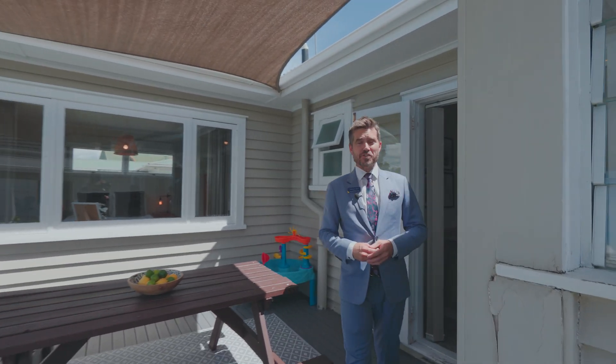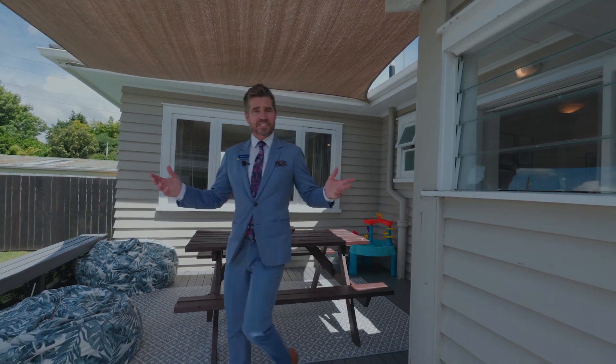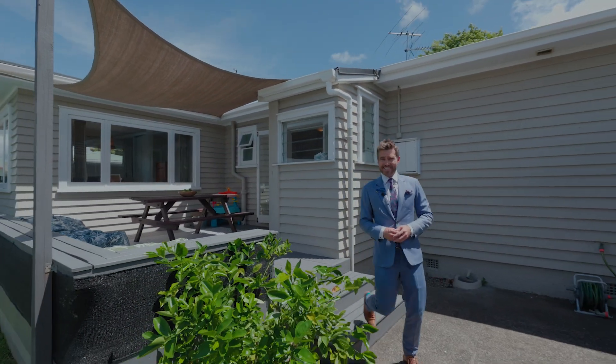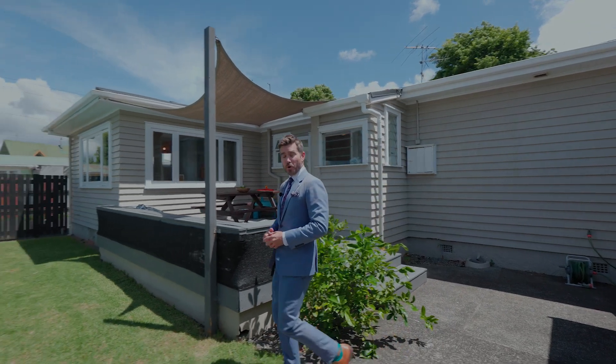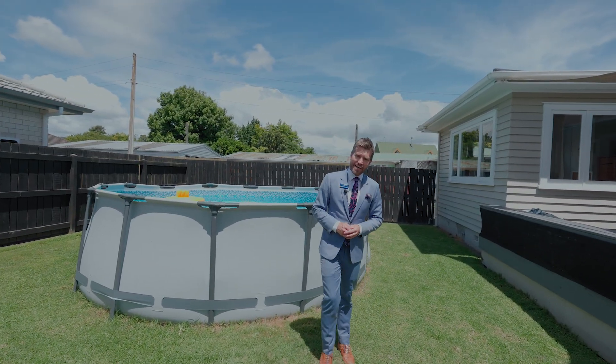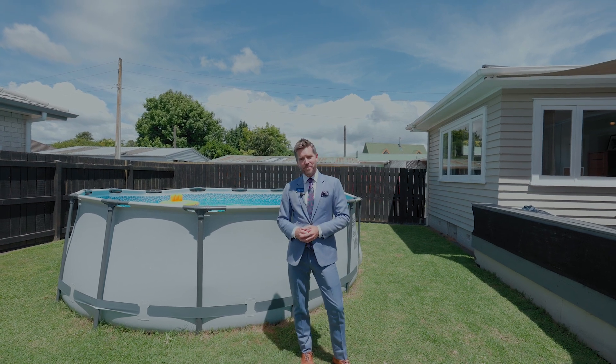If you love entertaining, then imagine summer times out here. Great indoor-outdoor flow, backyard barbecues with the mates, exercising those green thumbs, or spending hours with kids and puppy playing in your own fully fenced backyard area. Safe, secure and private.